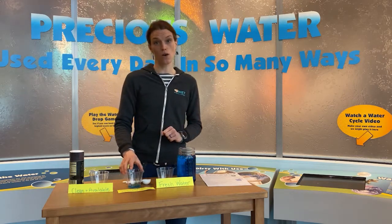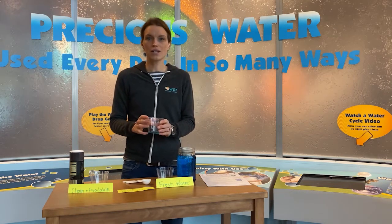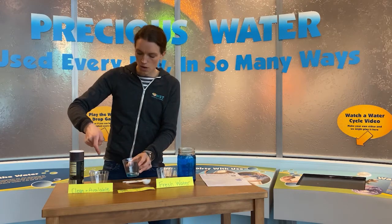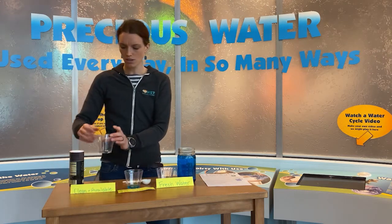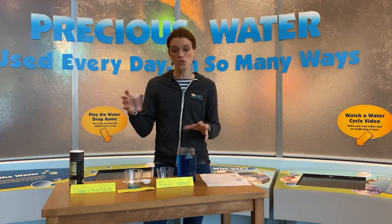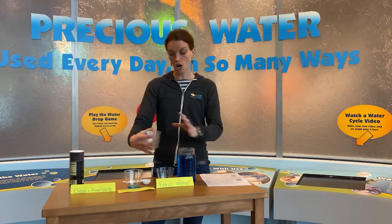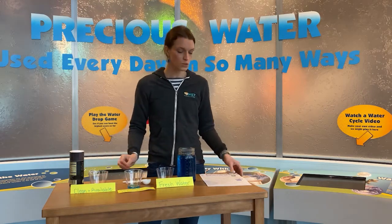We can't access all that water. Maybe it's because it's really hard for us to get to, or maybe it's because it's not clean. From our total liquid, you will dip your finger in and let one or two drops fall into your clean and available cup. About one drop of all of this water is clean and available. This is just representing — if we were to put all of the earth's water into this jar, it's not very much, which is why it's so important that we take care of this water.